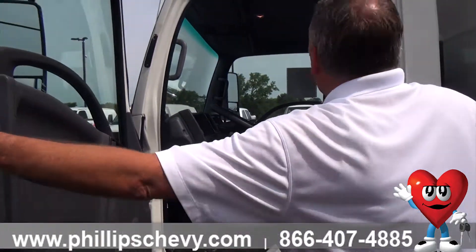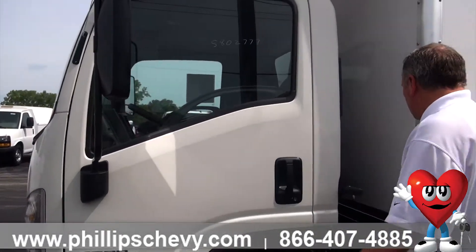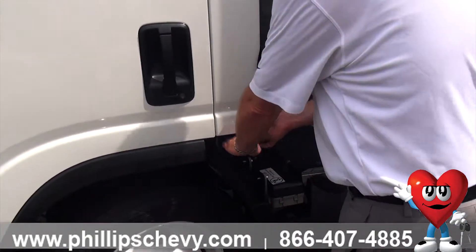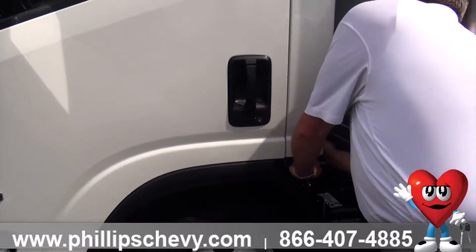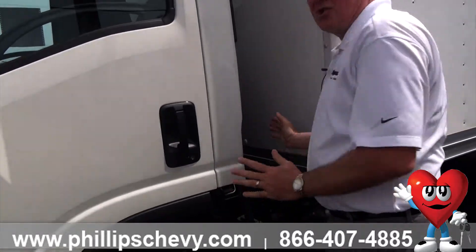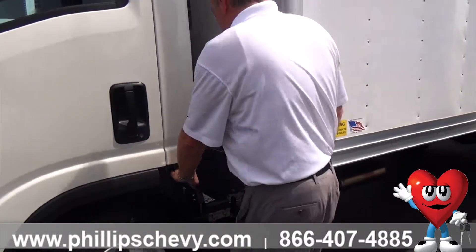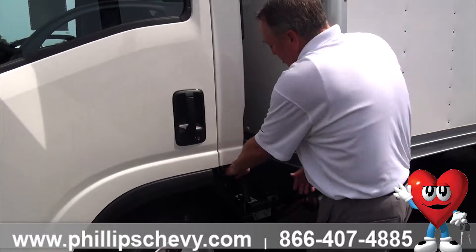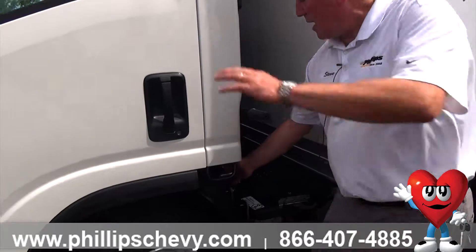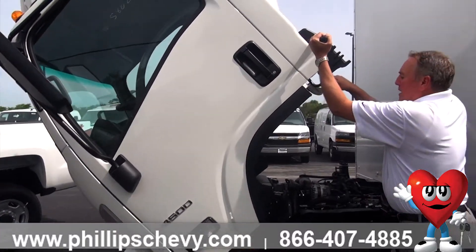Another thing that's nice about these trucks is the ease of getting into the engine compartment if you ever need to work on them. There's a little lever here that's a safety catch that you pull up. Then you unlock it, and there's another safety catch right here that you have to release. It's going to be a little heavier because of the wind fairing on it, but it tilts up and then locks forward. Just make sure you get your coffee out of the cup holder before you do that!